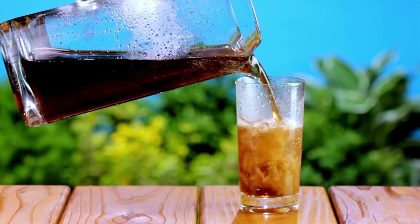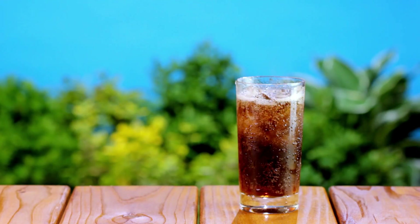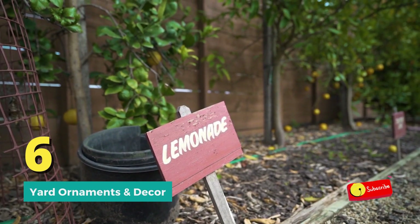If you intend to use them for sitting and dining, be sure to get a few comfortable outdoor cushions so you can enjoy them for a long time. Number six: yard ornaments and decor.